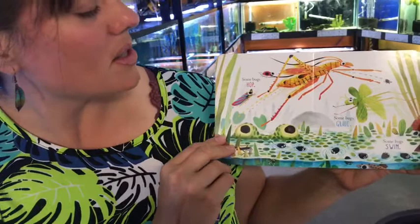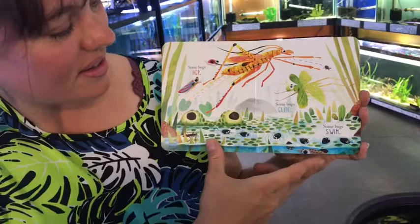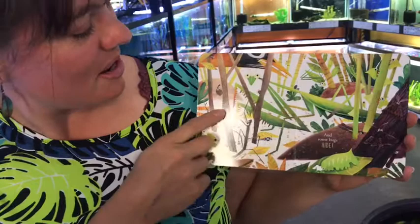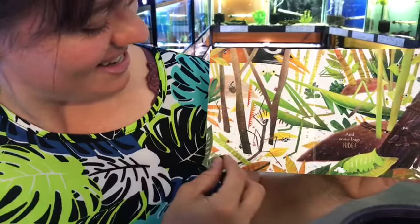Some bugs hop. Some bugs fly. Some bugs swim. Look at that one — it's a grasshopper. And some bugs hide. Praying mantis, praying mantis! And look, who's this? It's a birdie. Look at all these bugs.